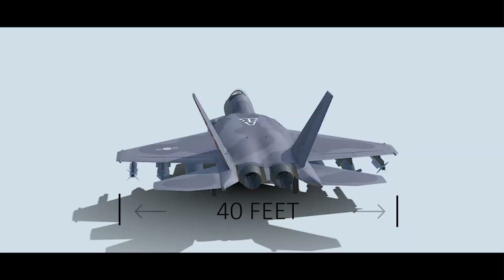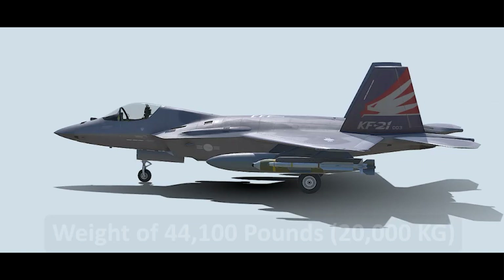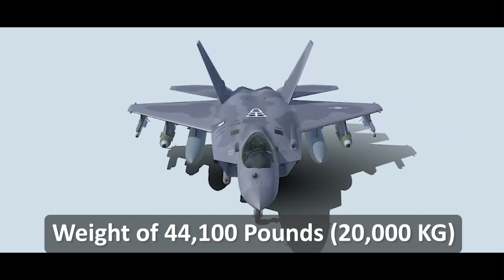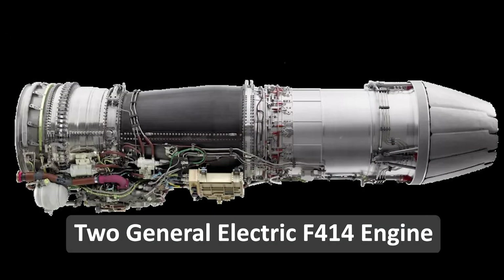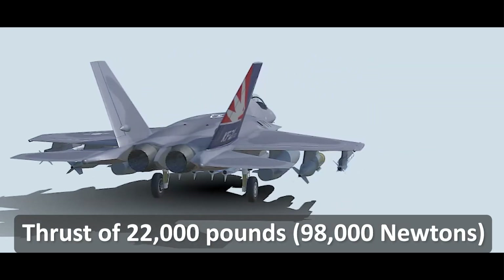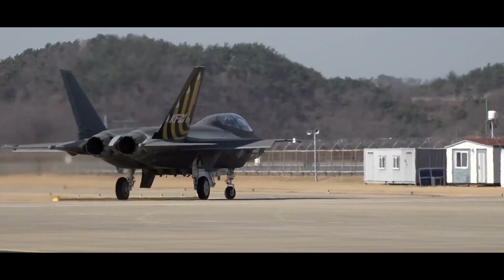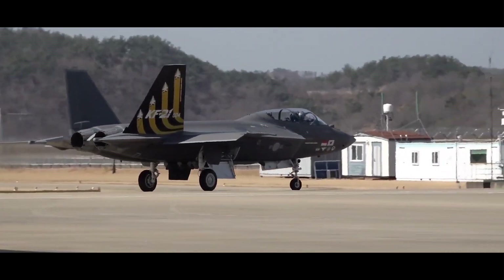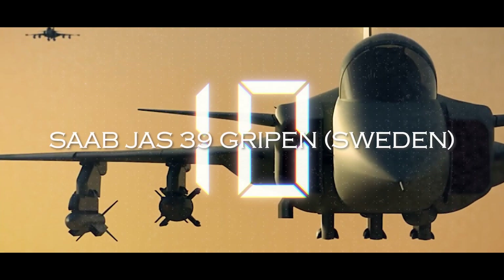The KAI KF-21 has a wingspan of 40 feet, a length of 53 feet, and a height of 14 feet, with a maximum weight of 44,100 pounds. It is powered by two General Electric F414 afterburning turbofan engines, providing a maximum thrust of 22,000 pounds each and a top speed of over Mach 1.8. The KAI KF-21 is also equipped with advanced electronic warfare capabilities and is designed to be highly maneuverable in air-to-air combat.